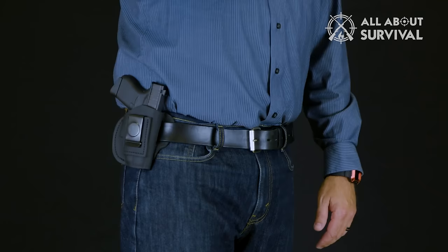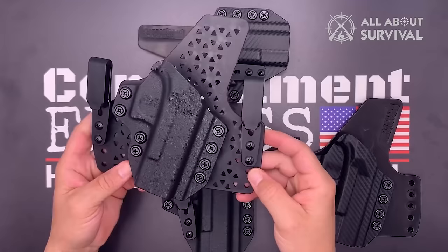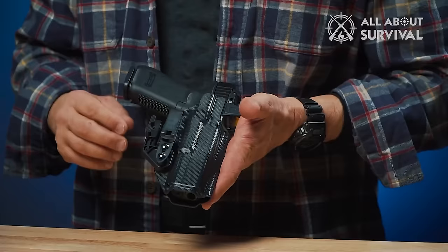To help you find the right model, we have listed the top 5 inside waistband holsters and their key features, plus the things you need to consider to help you choose the best one for you. You can check pricing for any of these products in the description below, and if I'm able to get any discounts or coupon codes, I'll include those as well.